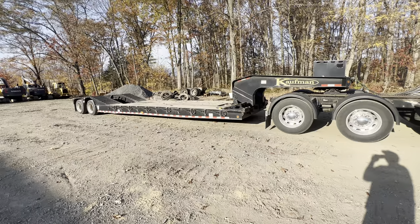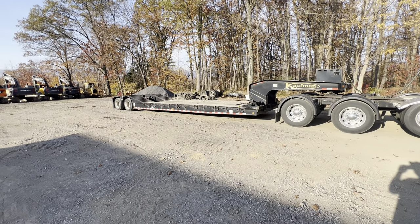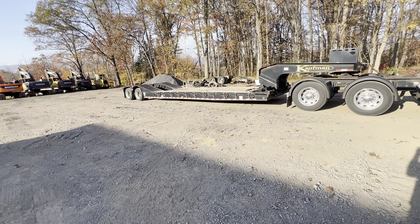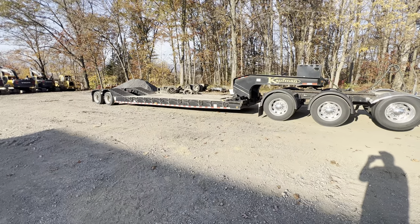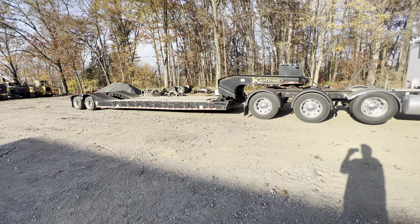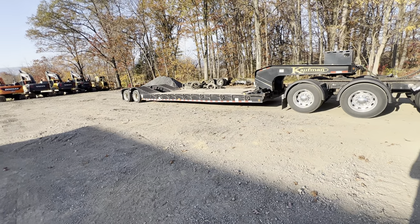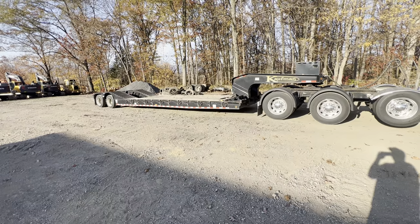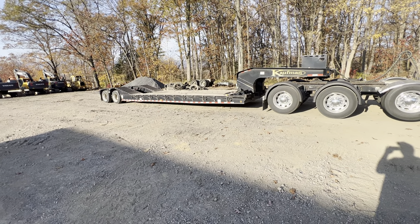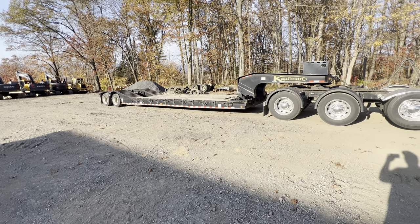One other thing I wanted to mention: I had a 70,000-pound feller buncher on here for my neighbor who does tree work and logging. We moved it off the mountain back to his place. The trailer was obviously at its limit, but it did it. It flexed but did not have a negative arch under 70,000 pounds — it held that feller buncher well. So there's the three-and-a-half-year review on a Kauffman trailer. If you're looking for a quality trailer, definitely check them out. It's a great trailer for the money.